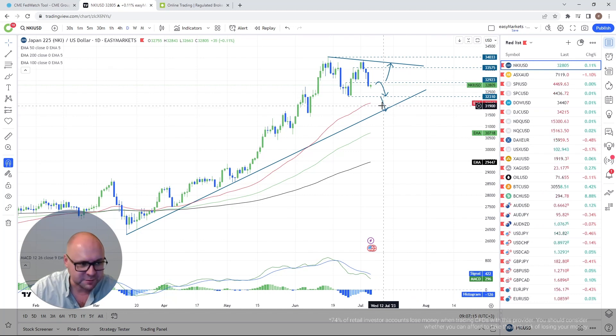Looking at the technical picture on Nikkei 225: we fell below the 32,923 territory and stayed below it. I'm leaning more towards the downside, excluding that upside support line. I'm going to aim for the 32,300 zone as long as we stay below the 33,000 mark, and then maybe I'll aim for that 50-day EMA.